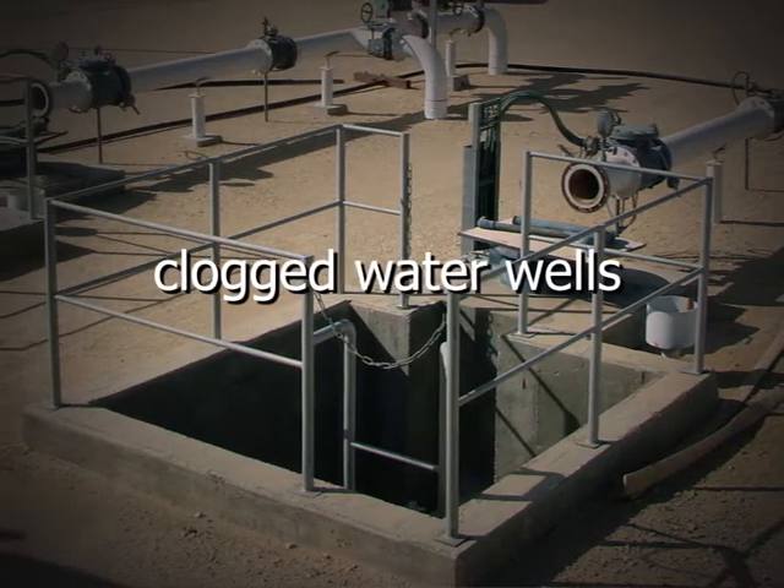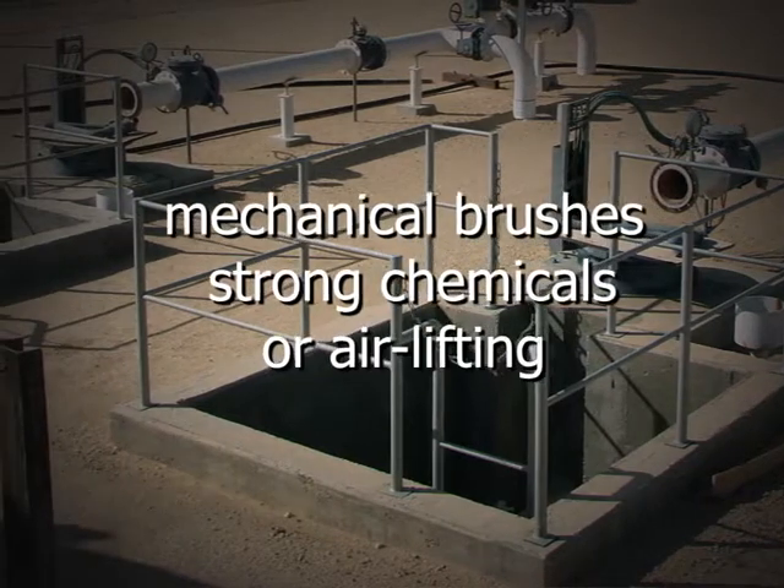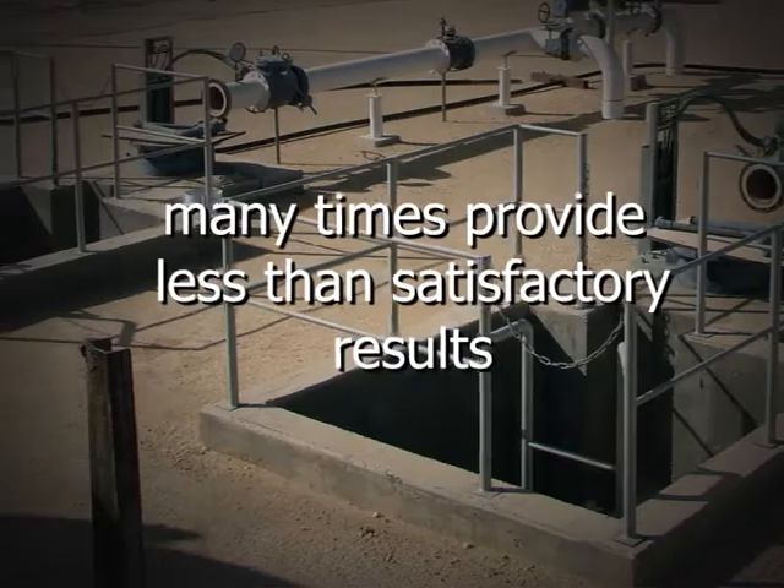Until now, clogged water wells are rehabilitated using mechanical brushes, strong chemicals, or air lifting — many times with less than satisfactory results.